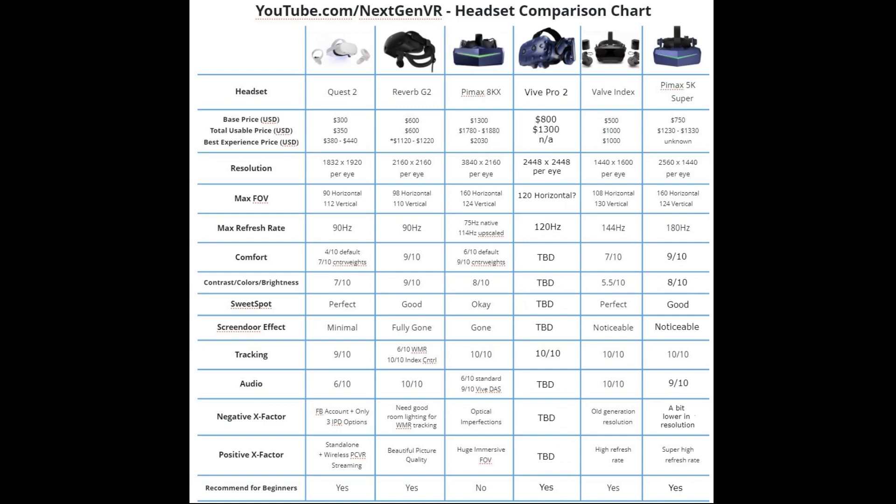The Vive Pro 2 has 2448 by 2448 per eye versus the Reverb G2's 2160 per eye, and a maximum field of view of possibly 120 degrees horizontal — at least according to the HTC president's claims, though we don't know for sure yet. Assuming it's horizontal, this is a significant bump from the Reverb G2's 98 degrees horizontal. Keep in mind the Reverb G2 has 114 degrees diagonal, so we'll see whether the Vive Pro 2's 120 degrees is horizontal or diagonal.